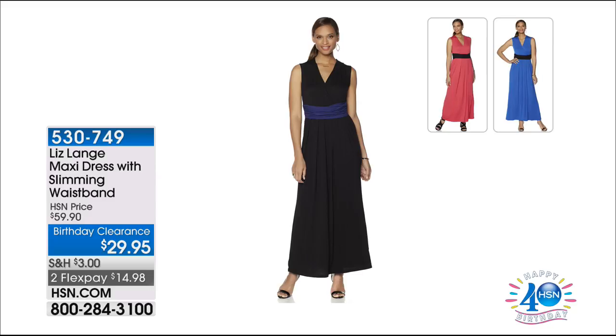That's normally $59.90, birthday clearance priced at $29.95 — on two credit card payments, it's under $15. I would go for the black and get one of the colors — that's such a great value today. We'll tell you more about that in a bit, but what would look amazing over it is our incredible showstopper. Let's take a look.